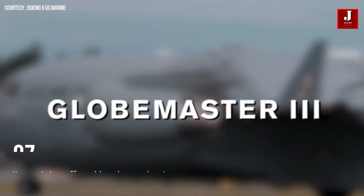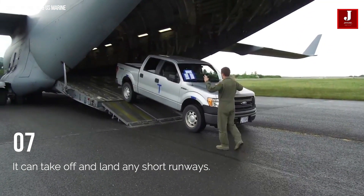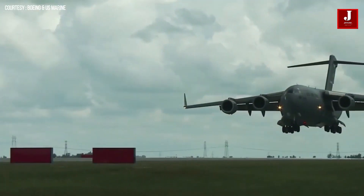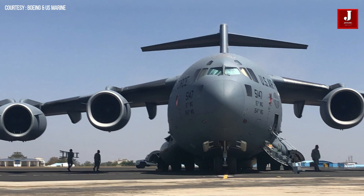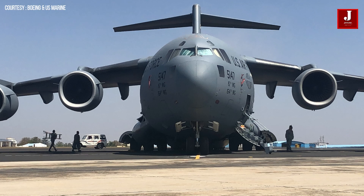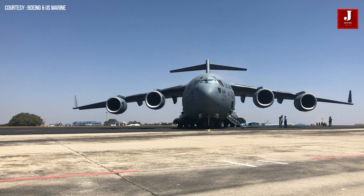It can operate from runways as short as 1,100 meters and as narrow as 27 meters. Furthermore, it can fly from unpaved, unimproved runways. Thrust reversers can be used to propel the aircraft backwards and reverse direction on narrow taxiways by performing a three-point turn. The plane requires 20 man-hours of maintenance per flight hour and has a mission availability rate of 74%. The C-17 has a maximum payload of 77,500 kilograms and a maximum take-off weight of 265,000 kilograms.